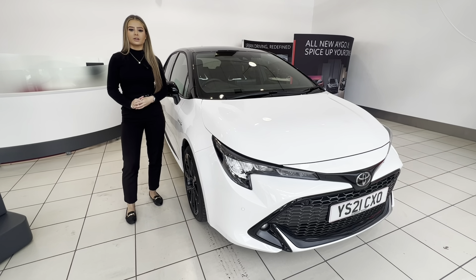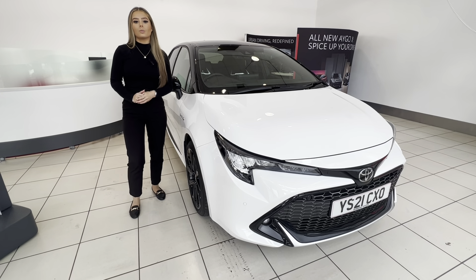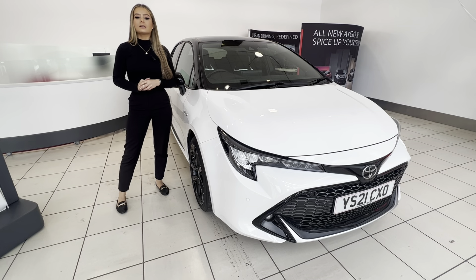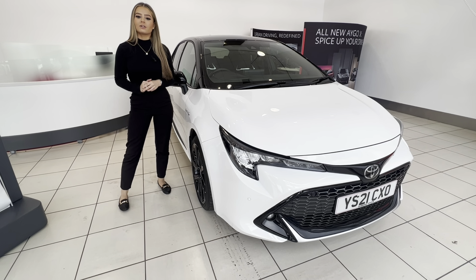Hi, my name is Charlotte and I'm from Borough's Toyota Doncaster. Today I'm going to be showing you this 2021 white Corolla with a black bi-tone roof. It's got 18 inch alloy wheels and it's got just over 5,000 miles. If you'd like to come with me, I can show you around the vehicle.